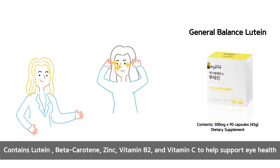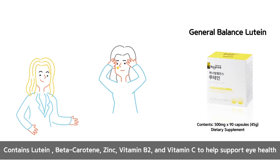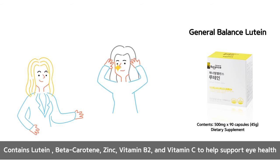General Balance Lutein contains lutein, beta-carotene, zinc, vitamin B2, and vitamin C to help support eye health.